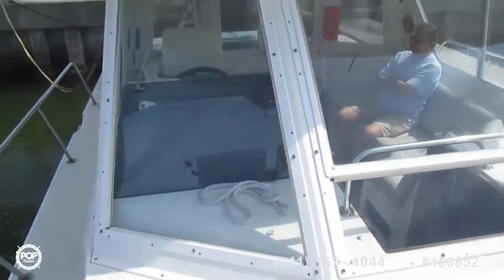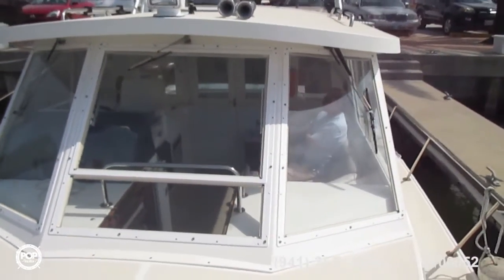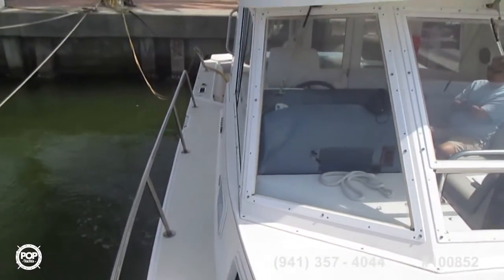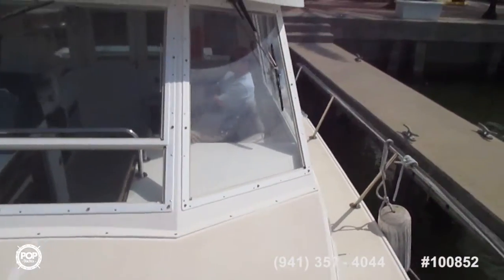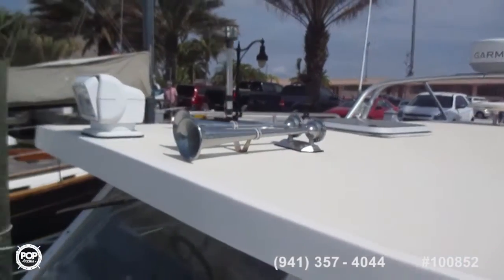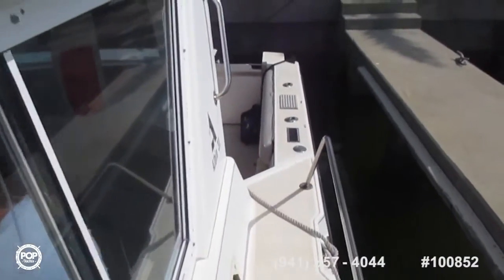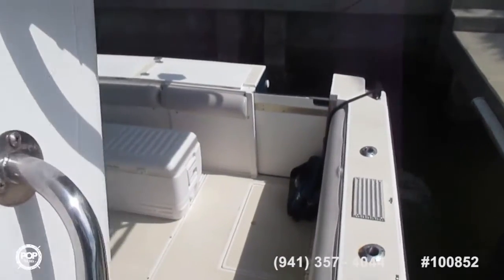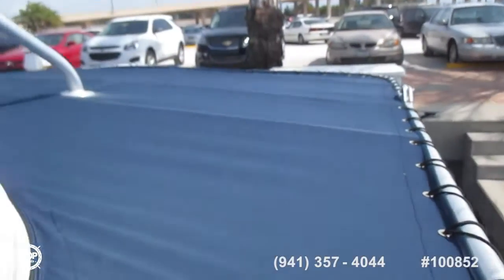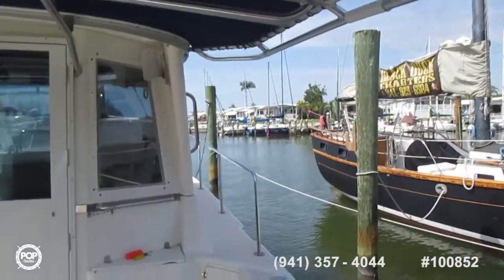Up again at the windshield. As you can see the side decks are wide, well railed, lots of handholds. Walking down the port side into the cockpit area. The canvas work is in very good condition.